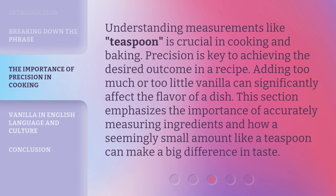Understanding measurements like teaspoon is crucial in cooking and baking. Precision is key to achieving the desired outcome in a recipe. Adding too much or too little vanilla can significantly affect the flavor of a dish. This emphasizes the importance of accurately measuring ingredients and how a seemingly small amount like a teaspoon can make a big difference in taste.